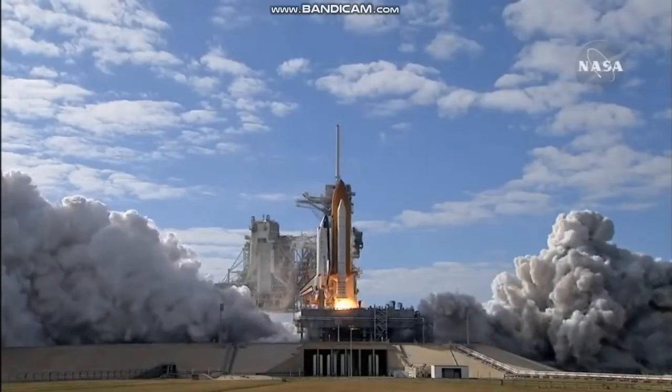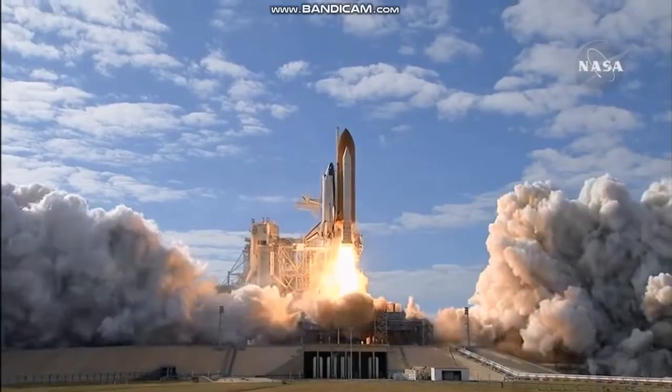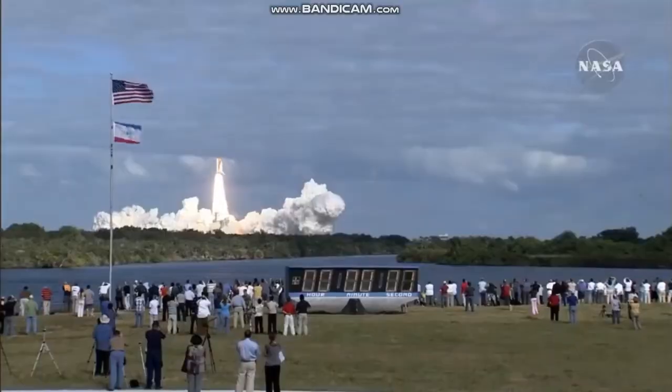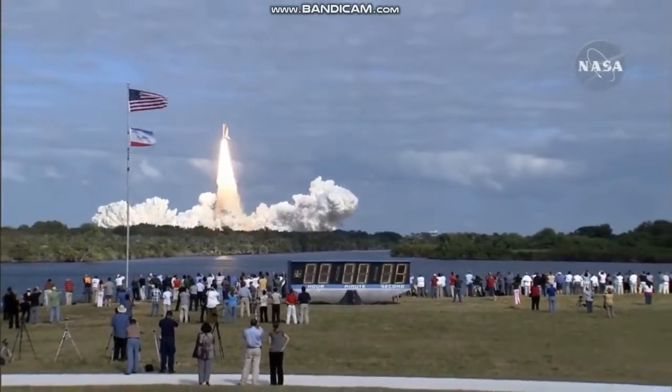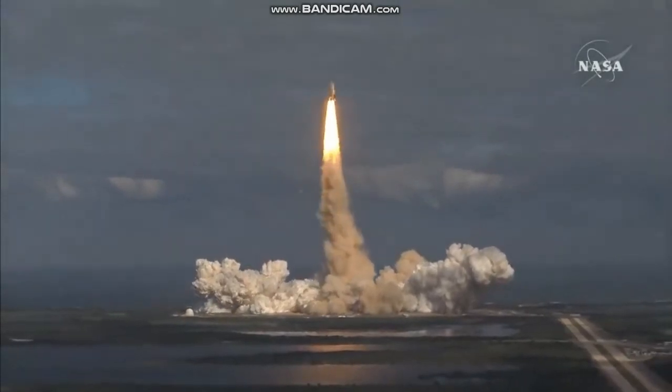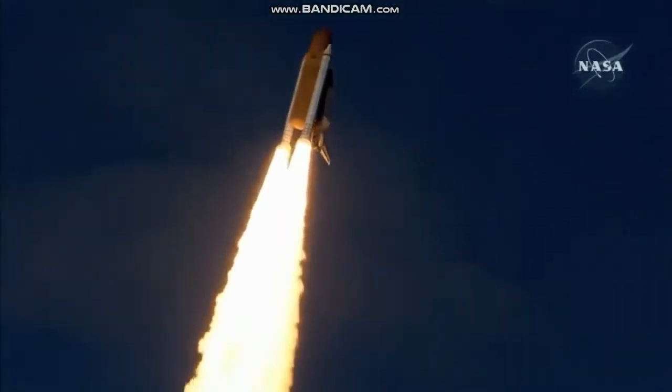0. And liftoff of space shuttle Atlantis on a mission to build, resupply, and to do research on the International Space Station. Houston now controlling. Atlantis begins its penultimate journey to shore up the International Space Station.